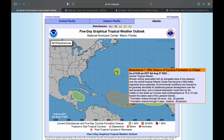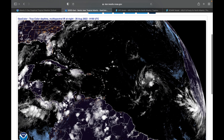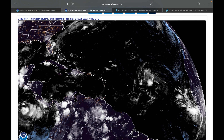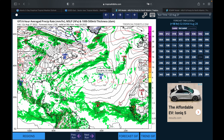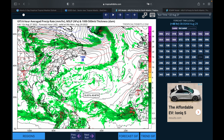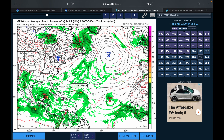In the central tropical Atlantic, shower activity associated with an elongated area of low pressure has become a little better organized since yesterday. Environmental conditions are forecast to be generally favorable for additional gradual development over the next several days, and a tropical depression could form by the middle of next week as it moves west-northwestward at 10 to 15 miles per hour toward the Leeward Islands. Formation chance through 48 hours is low at 20%, but through five days is medium at 50%.